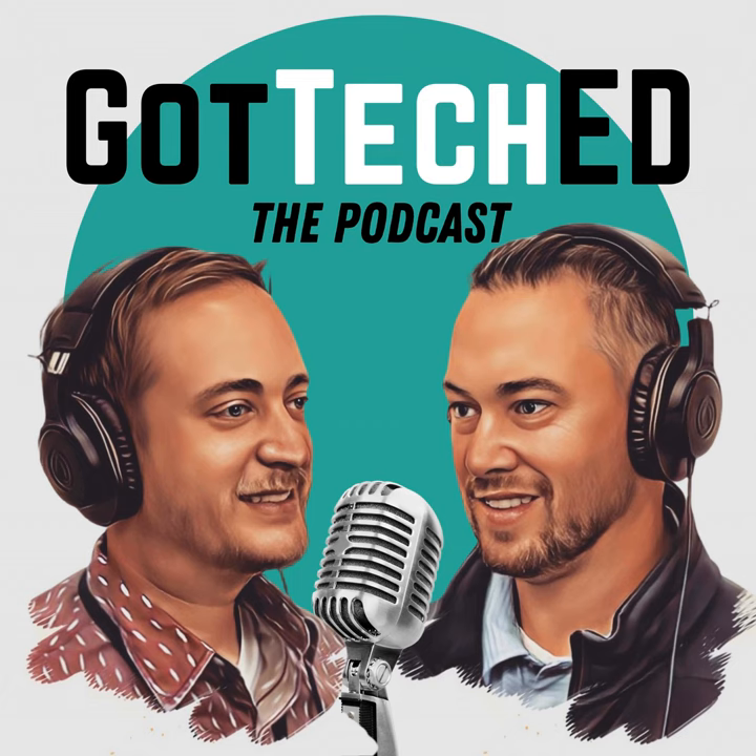You're listening to Got Teched, the podcast with your hosts Eric Geis and Nick Johnson. Welcome back to Got Teched the podcast. This is episode 121, called '12 Easy to Use AI Powered Ed Tech Tools.' In this episode, we'll discuss 12 awesome websites and apps that use AI to power what they do. We'll also share some ideas for how these tools can be used in your classroom. This is another episode you don't want to miss.